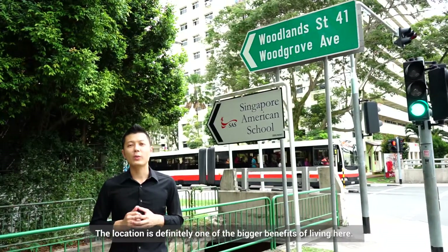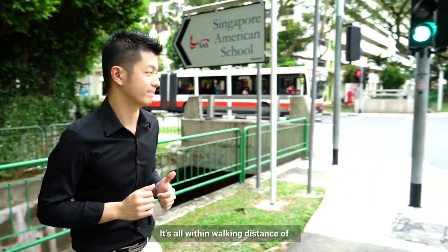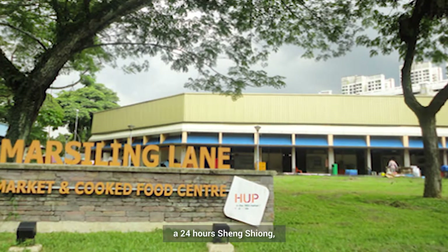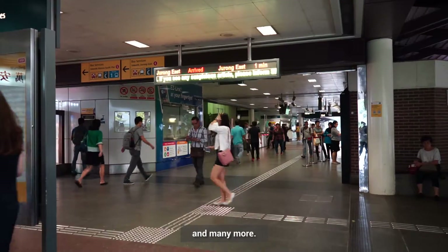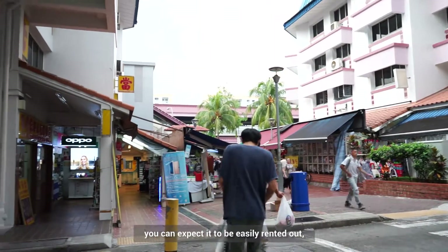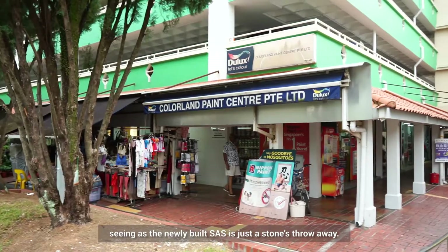The location is definitely one of the bigger benefits of staying here. It's all within walking distance of Singapore American School, Woodlands Polyclinic, Marsiling Hawker Centre, a 24-hour Sheng Siong supermarket, Marsiling MRT Station, and many more. And if you are looking at buying this place for an investment, you can expect it to be easily rented out, seeing as the newly built SAS is just a stone's throw away.